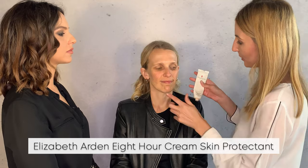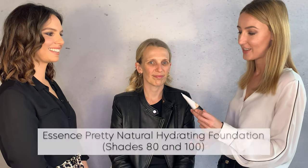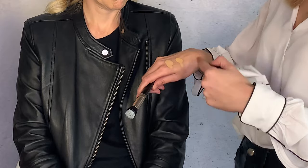We're adding a little lip conditioner — a very popular product among makeup artists, the Eight Hour Cream. For the foundation, we're using Essence's Pretty Natural Hydrating Foundation. I've used two colors because one is slightly warmer and the other slightly cooler, and the combination makes the ultimate color for Brie.